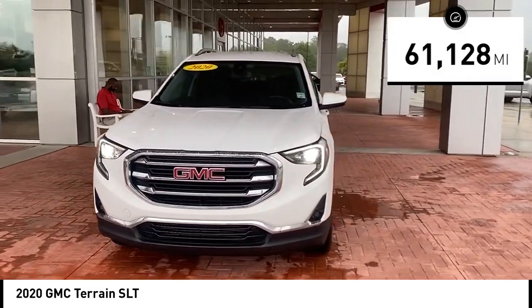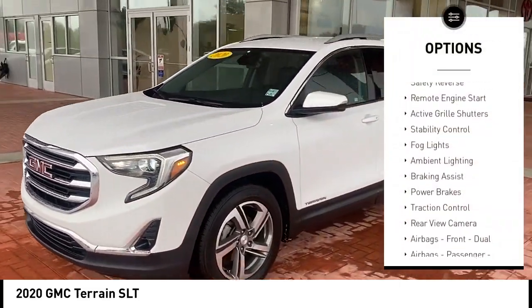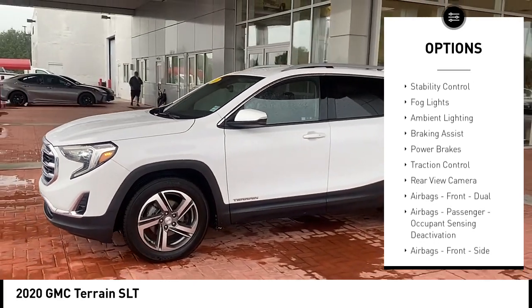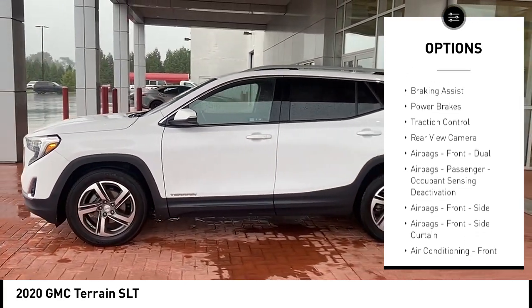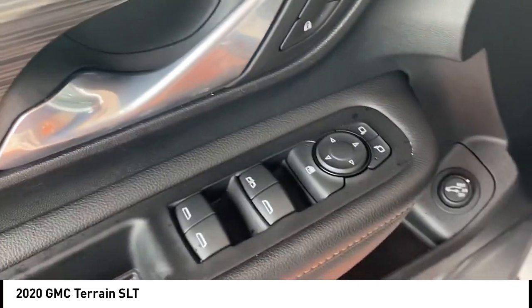This vehicle has less than 65,000 miles. Here are some of this vehicle's great options: power windows with safety reverse, remote engine start, active grille shutters, stability control, fog lights, ambient lighting, braking assist, power brakes, traction control, and rear view camera. Come see the car for yourself.